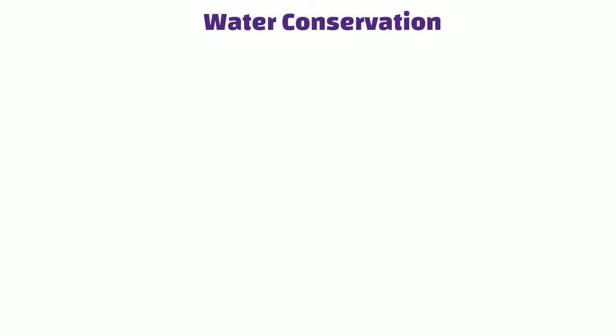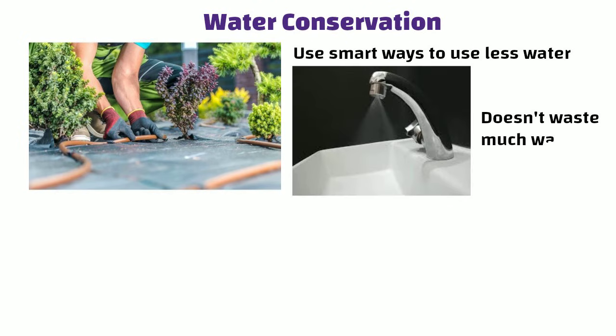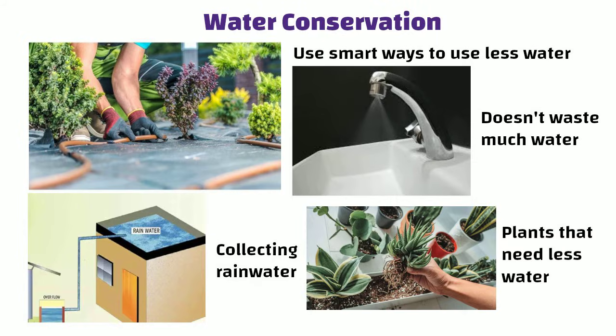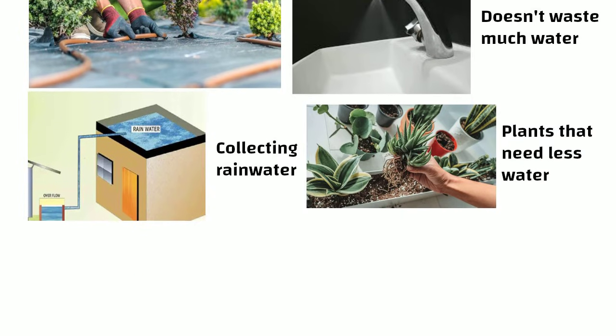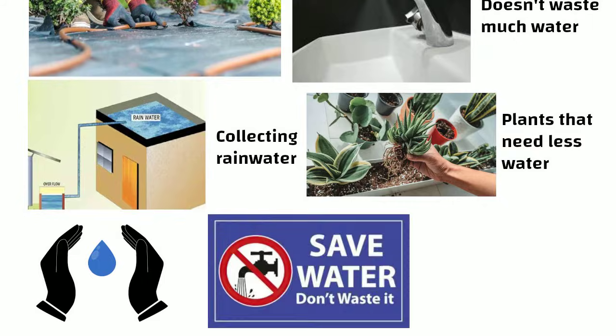Water Conservation: Green buildings use smart ways to use less water. This can mean using special plumbing that doesn't waste much water, collecting rainwater and choosing plants in the garden that don't need a lot of water. It is all about being careful with water so we don't use too much and waste it.